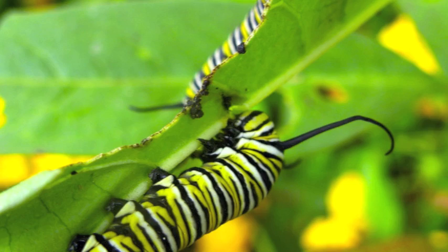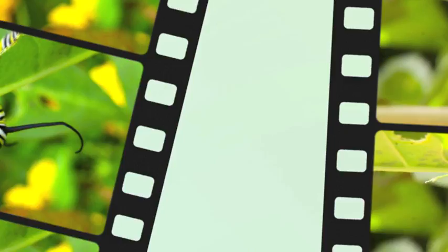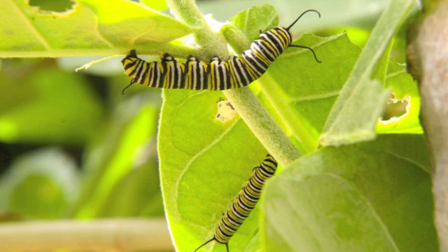Stage 2, the larva. The egg hatches, but it is not a butterfly just yet. The butterfly larva is a caterpillar. This stage is not long, and mostly all caterpillars do is eat, eat, and eat.